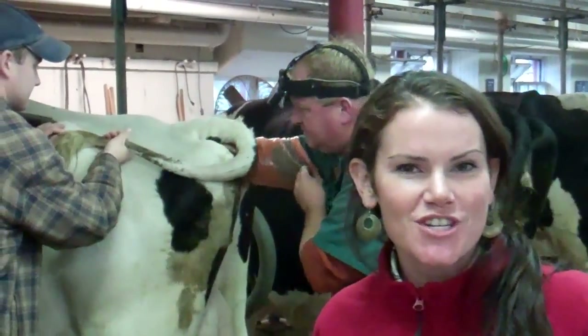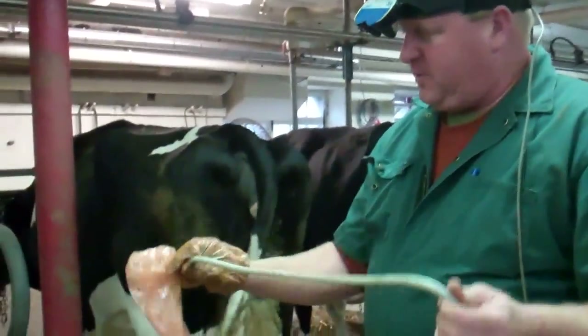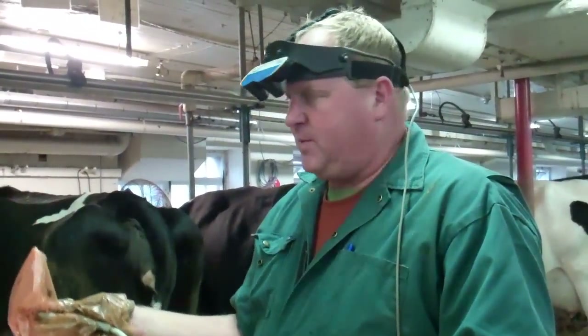He's got a portable ultrasound machine, and he's seeing if these cows are pregnant. This is the ultrasound, and we have to go transrectally in order to determine the pregnancy.